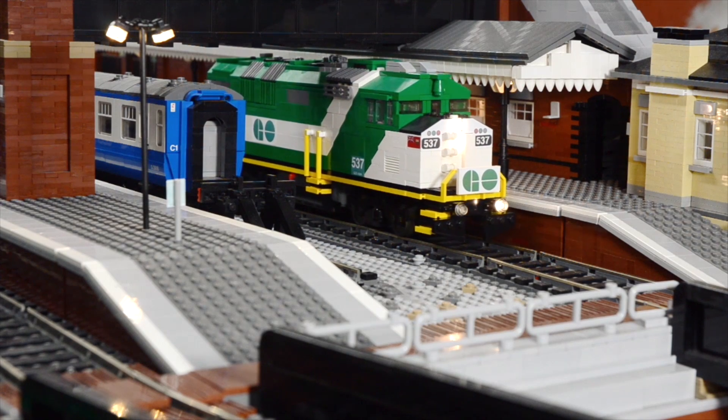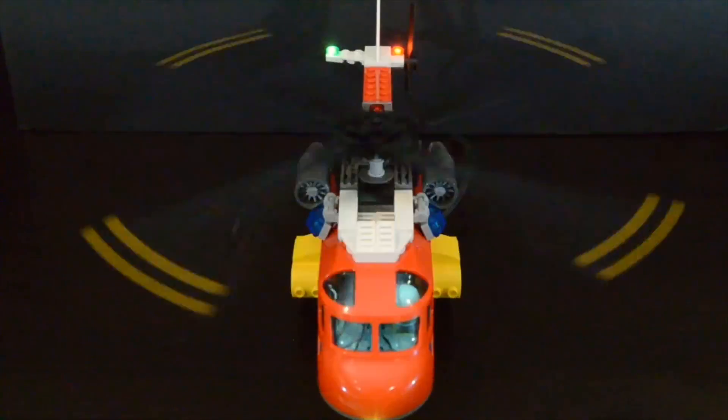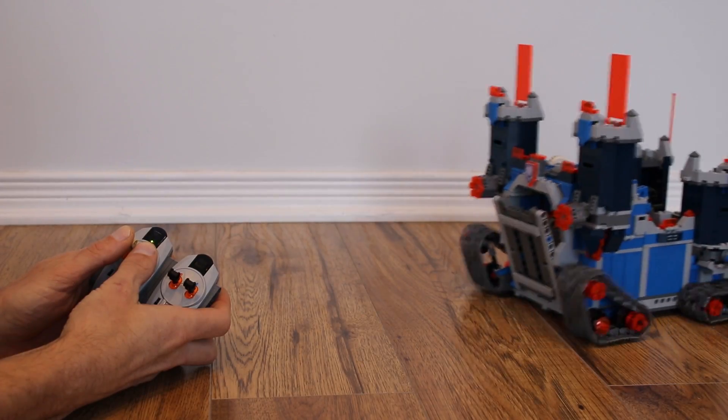Now you can realistically simulate the inertia and momentum of real-world machinery, such as trains, rotors, or even your castle on wheels.